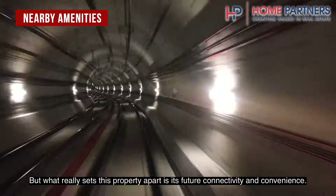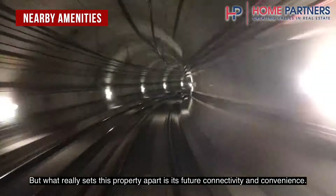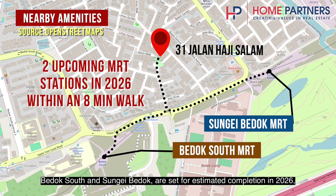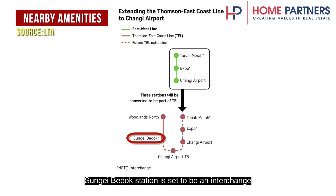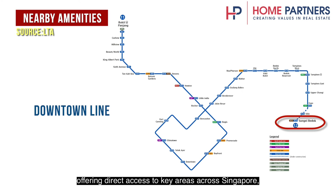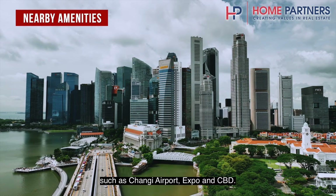What really sets this property apart is its future connectivity and convenience. Commuting will be a breeze when two upcoming MRT stations — Bedok South and Sungai Bedok — are set for estimated completion in 2026, both within an eight-minute walk. Sungai Bedok station is set to be an interchange between the Thomson-East Coast Line and the Downtown Line, offering direct access to key areas across Singapore such as Changi Airport, Expo, and the CBD.